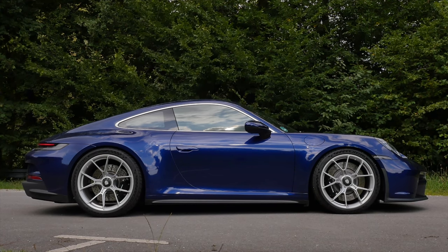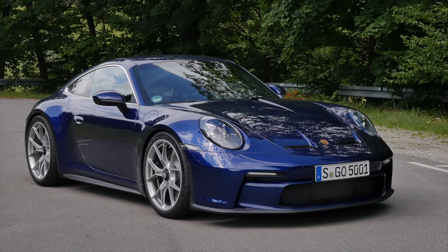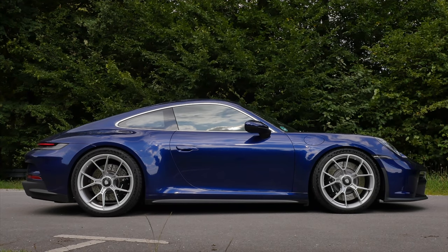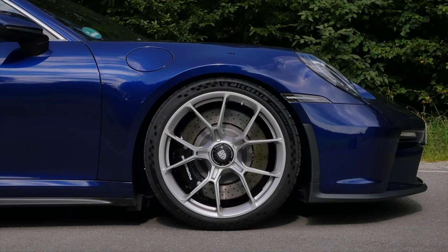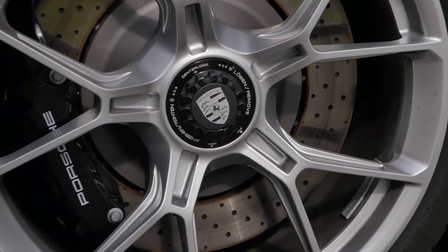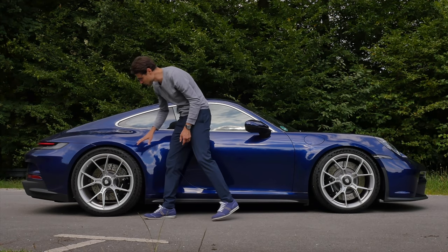The side profile — the 911 has always been about that — 4 meters 57, or 180 inches. For the GT3 we have 20-inch forged wheels in the front. Look at how they are tightened — awesome work. Bigger brakes. And in the rear, 21-inch wheels.